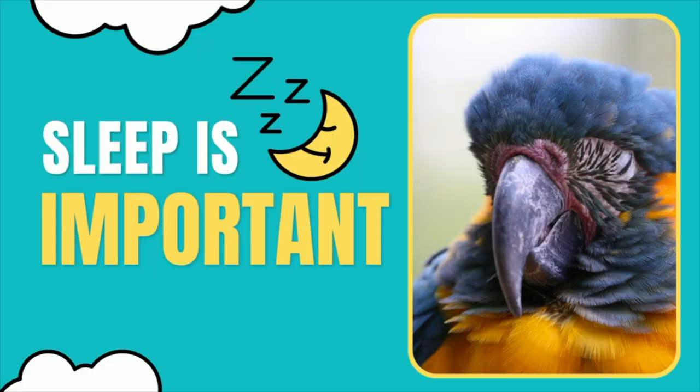As a parrot parent, we want to make sure that our birds are sleeping well and getting sufficient rest. We cannot function properly without sleep and the same goes for our birds. In this video I'm going to go over what is normal in terms of sleeping times, lengths, conditions, positions and more.